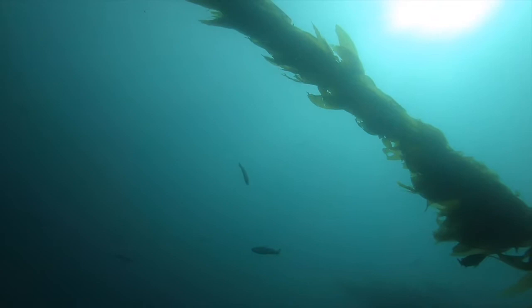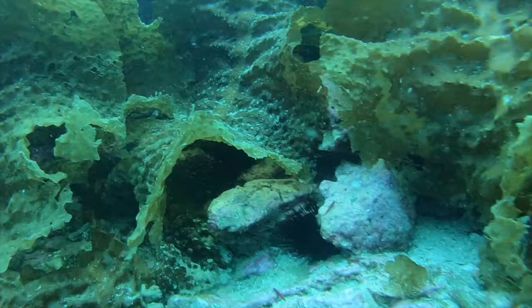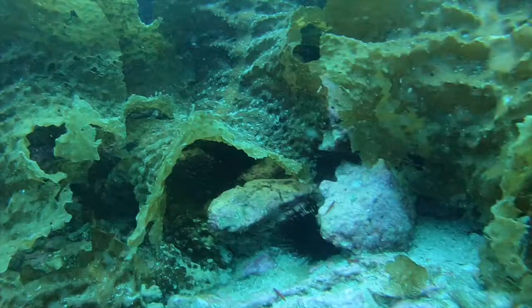One of the defining features of kelp forests is how fast they grow. Kelp is one of the fastest growing organisms in the world, growing up to 61 centimeters per day, and some species can even reach 30 to 45 meters in an ideal environment.